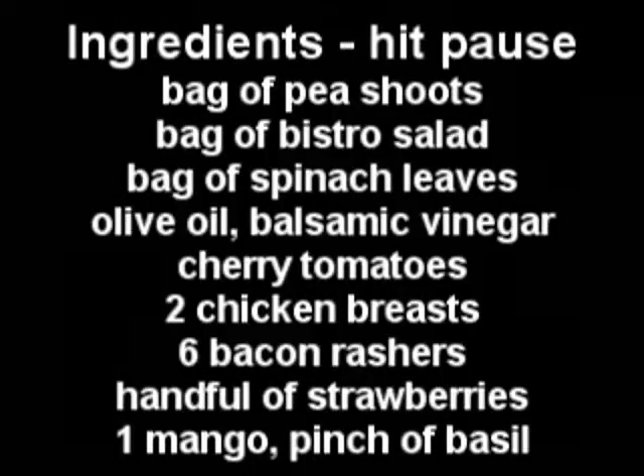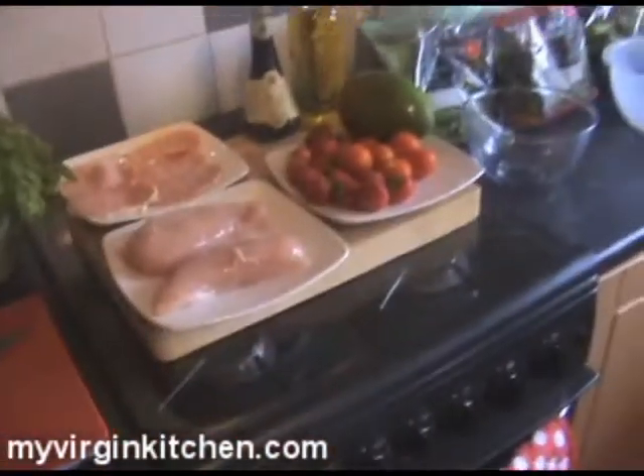Hopefully you guys watching will go, yeah, I want to try that, and then let me know how you got on. Before we get started, these are all the ingredients you need, so just hit pause on the video and write them down — strawberries, bacon — really easy. I want to say a quick hello to Ravina in Houston. Anyhow, lots of prep work to do so let's get cracking. This isn't going to take very long.